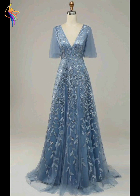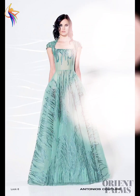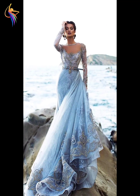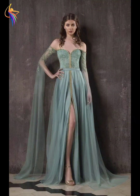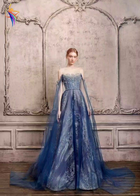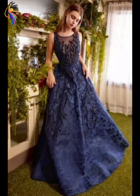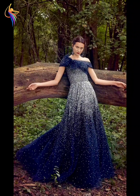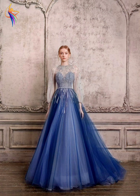Assalamu alaikum everyone, welcome back to our dress fashion YouTube channel. In this video you can see amazing mother of the bride dress designs — awesome dresses, mother of the bride dresses, trending dresses. Please watch till the end of the video and enjoy, and don't forget to subscribe to our channel and press the bell icon so you never miss any video.